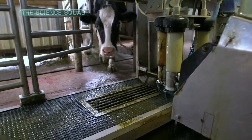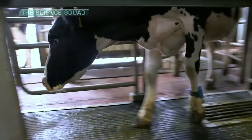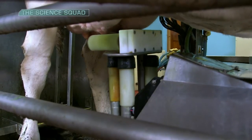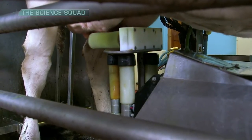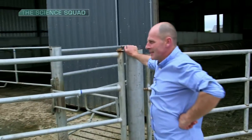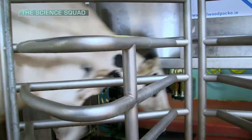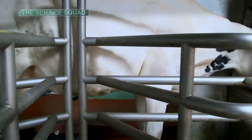It's much more hygienic than a traditional parlour, and you're monitoring it every day. If there's any sign of an infection, it shows up straight away and you can take her out and treat her. The first couple of weeks are hard when you're training the cows, but after about six weeks they start to move themselves and then you can relax.